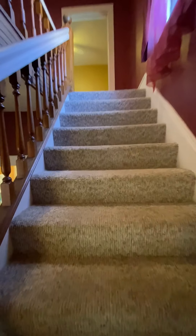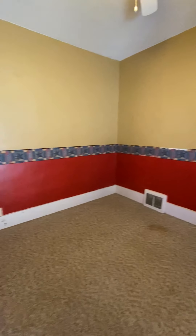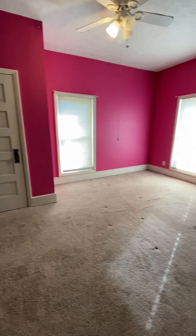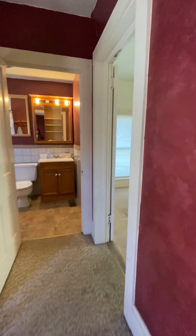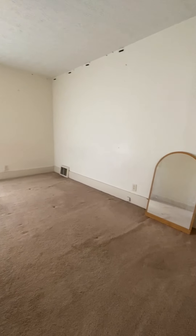Straight up the stairs is the smallest bedroom on this level, followed by bedroom number two. Lots of sun streaming in today. Bedroom number three is the master bedroom, located nearest to the main upstairs bath — a reasonably sized room.